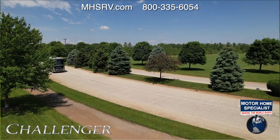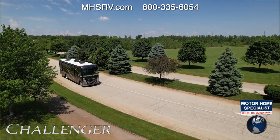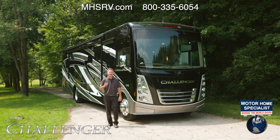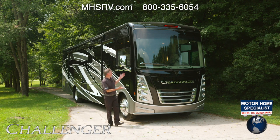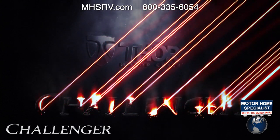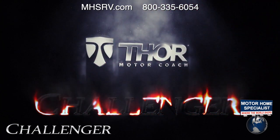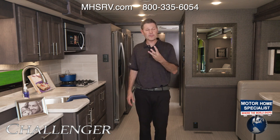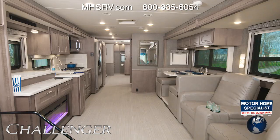Let's start with a question: if you could travel anywhere right now, where would you go? Now let me show you how to get there. Hi, it's Steve from Thor Motor Coach, and this is the 2022 Challenger. When you look around you can see the Challenger is the pinnacle of luxury Class A gas motorhomes. There are three floor plans and we're going to walk through each and every one, starting with the 37 FH.